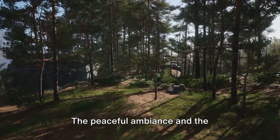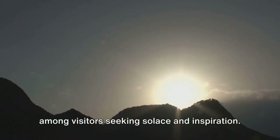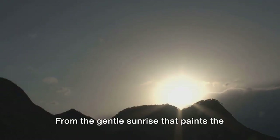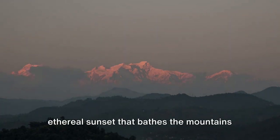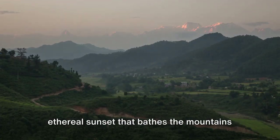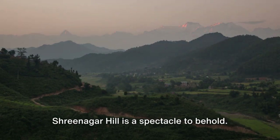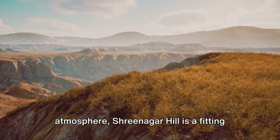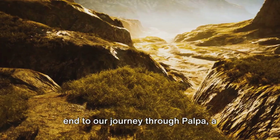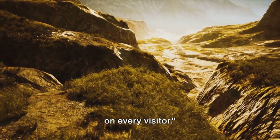The peaceful ambience and breathtaking views make it a favourite among visitors seeking solace and inspiration. From the gentle sunrise that paints the sky in hues of orange and pink, to the ethereal sunset that bathes the mountains in a golden glow, every moment at Srinagar Hill is a spectacle to behold. With its stunning views and serene atmosphere, Srinagar Hill is a fitting end to our journey through Palpa, a district that leaves a lasting impression on every visitor.